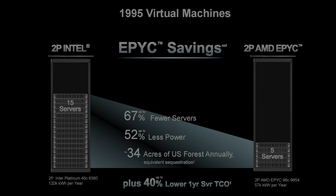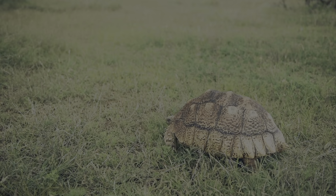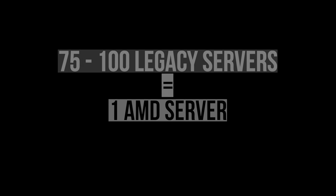But wait, it gets even better. What was presented was a comparison between a top-of-the-line CPU from AMD and Intel. However, most current data centers, particularly in the legacy space, have between one to eight server CPU cores and are built on a much slower and older Intel architecture. So taking an average of four Broadwell 2015 CPU cores per server, you could potentially replace between 75 and 100 such servers with just one AMD server.